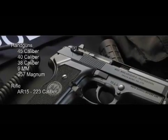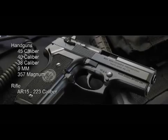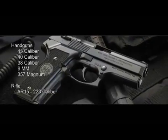We'll be using handguns such as .45s, .38s, 9mm, .357 Magnums, and even high-powered rifles. We have a propane tank mounted in a Crown Vic, and we have plenty of law enforcement ready to participate. Let's go check it out.